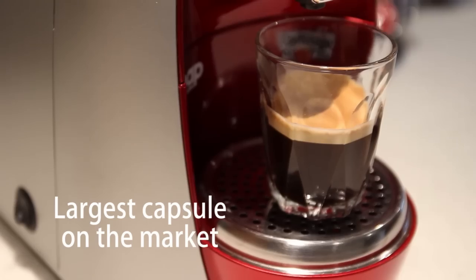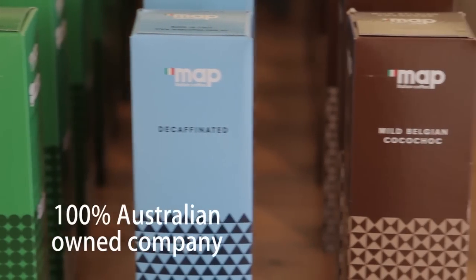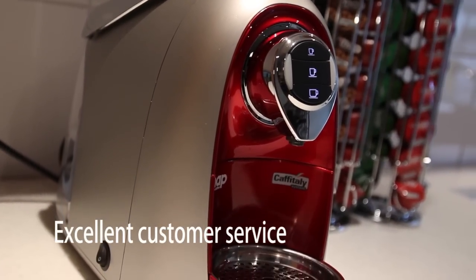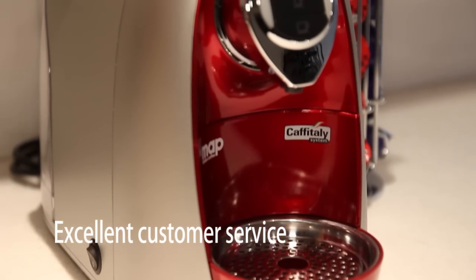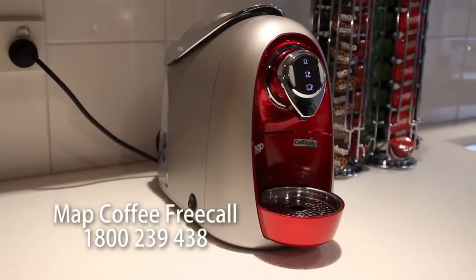Largest capsules on the market with 8 grams of coffee in each capsule. Only company in Australia to release a hot chocolate capsule. Map Coffee are proud to be a 100% Australian owned company. Map provides excellent customer service — our technicians and team of representatives are ready and waiting to assist you. Map Coffee. Free call 1800 239 438.